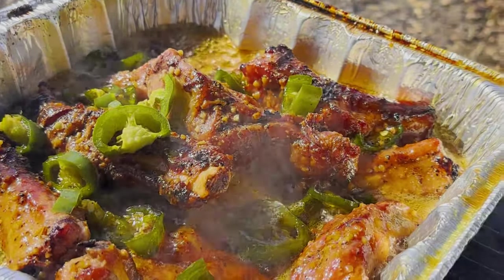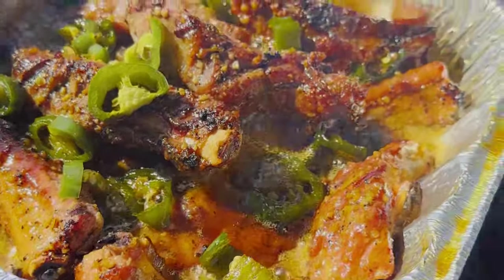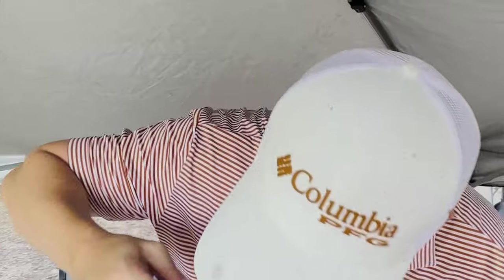The ribs are looking almost done so we're going to remove the foil. Let them cook uncovered for another 20 to 30 minutes to caramelize and get our final temp up to 205. These ribs are packed with flavor — a little bit of sweet, some char, some spice, everything.